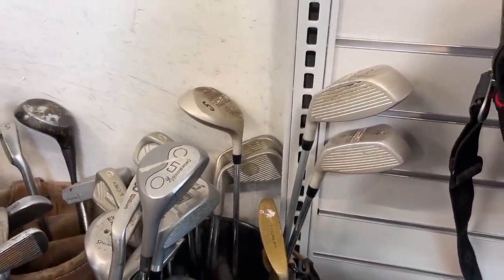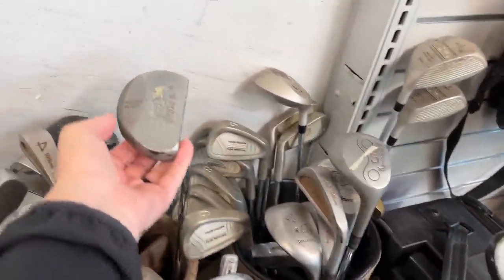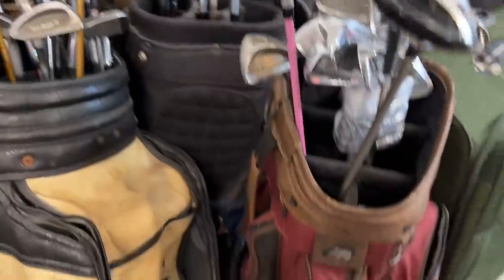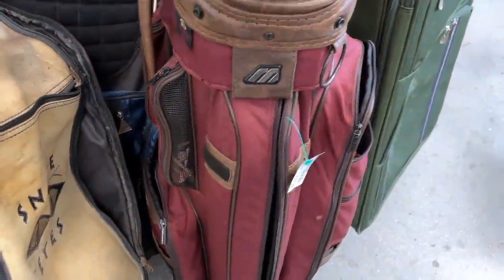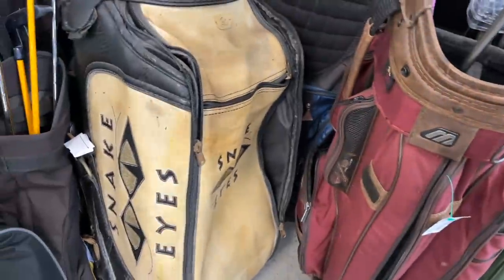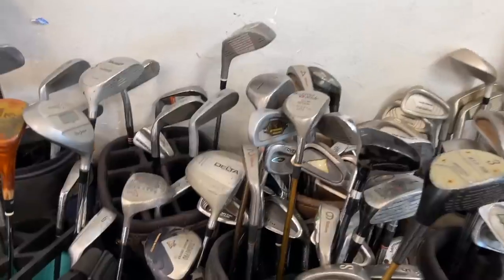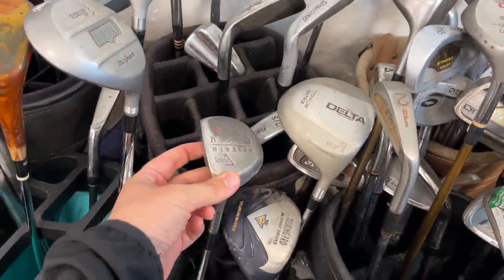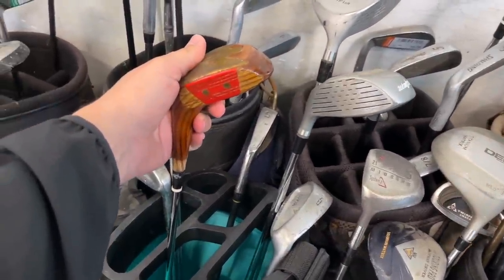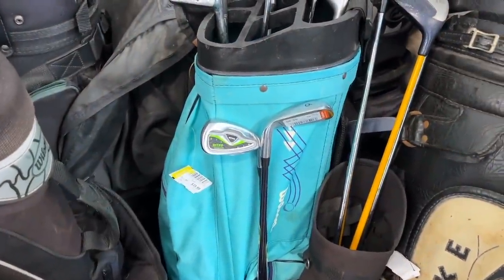We've got some Knight 525s, a McGregor putter that kind of looks like a Bobby Grace — been in here for a long time — and some McGregor irons. This Mizuno bag is super sweet, even comes with a lifetime supply of tees and a stolen range ball. The Snake Eyes bag is super cool as well. We've also got a TaylorMade left-handed mid-size — old school classic right there.